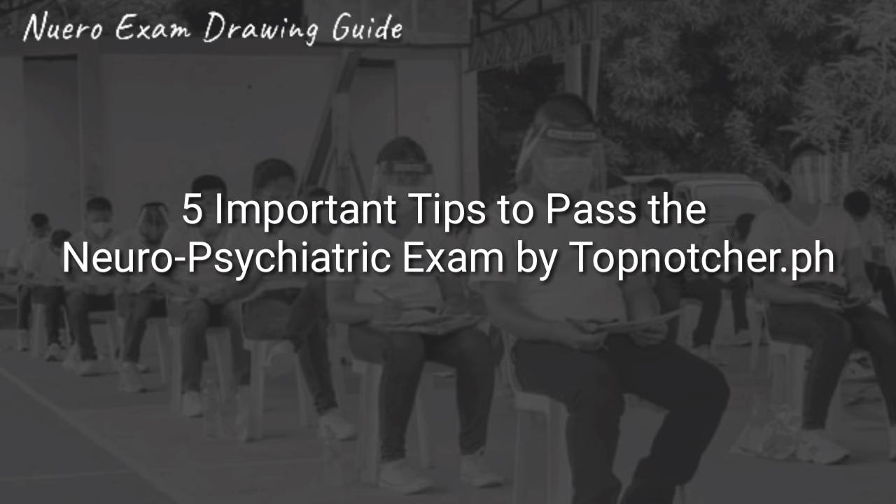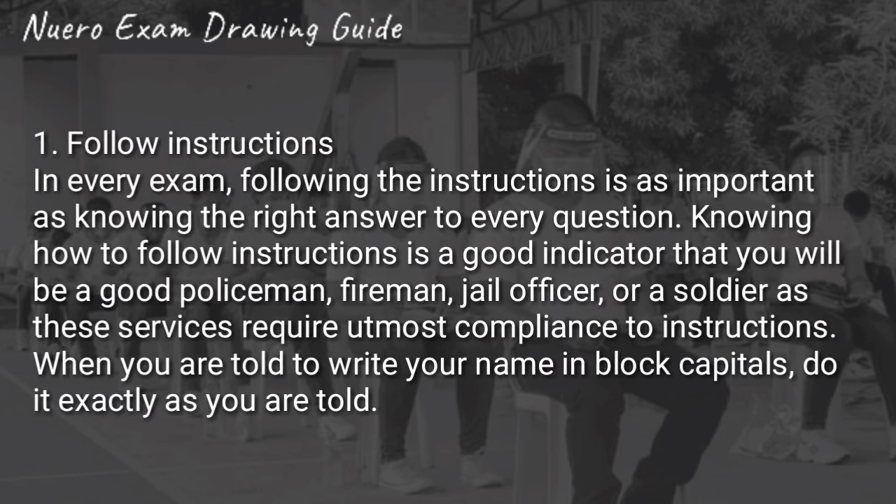Sa aking paghahanap, nakita ko itong important tips to pass the neuropsychiatric exam by topnature.ph — link is nasa description box. First is to follow instructions. Kapag ikaw ay sumusunod sa instruction, ito ay isang good indicator na ikaw ay magiging isang mabuting policeman, fireman, jail officer, or soldier sa hinaharap. Mahalaga ang pag-follow ng instruction para rin hindi ka magkamali.